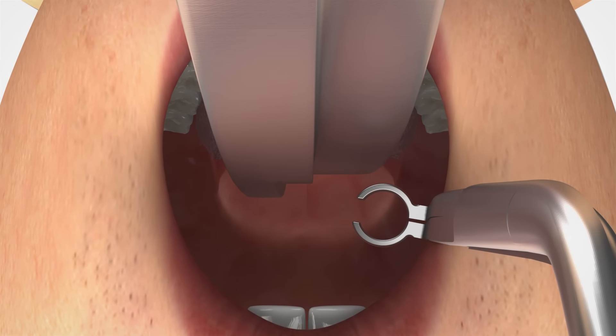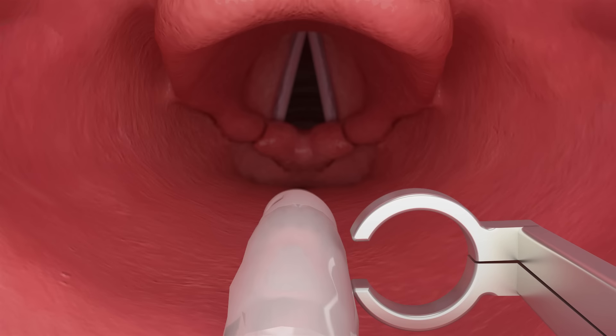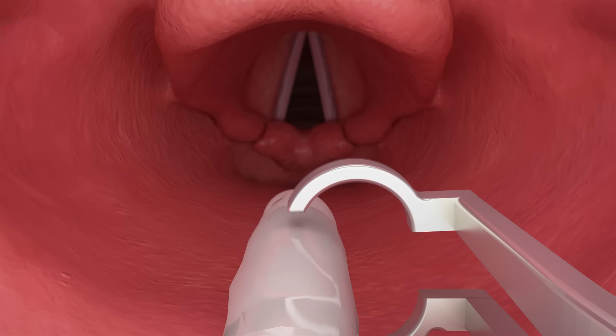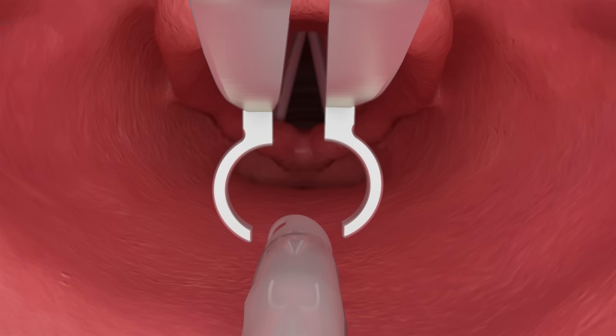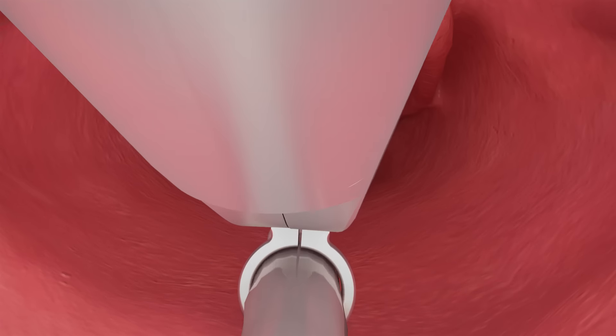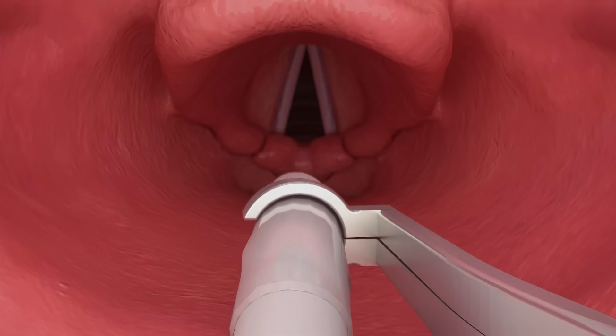For greater performance, follow these simple instructions. After inserting the Tilke forceps into the mouth, either grab the tube from the right side or slide over the tip with the forceps vertical. Another method is to tilt the forceps left 90 degrees to encircle the tube from the top. Once you have encircled the tube, return the forceps to vertical.